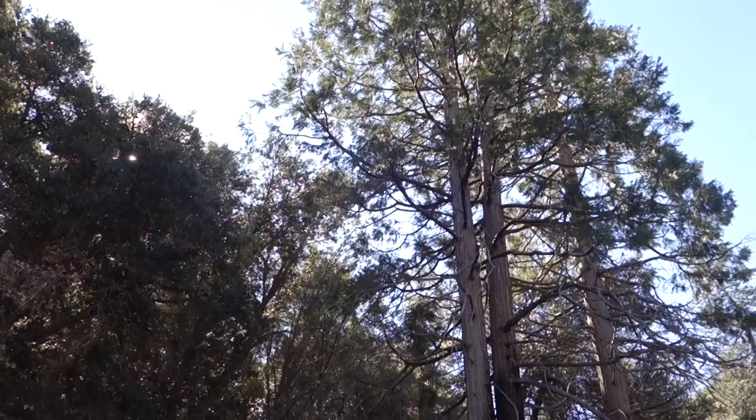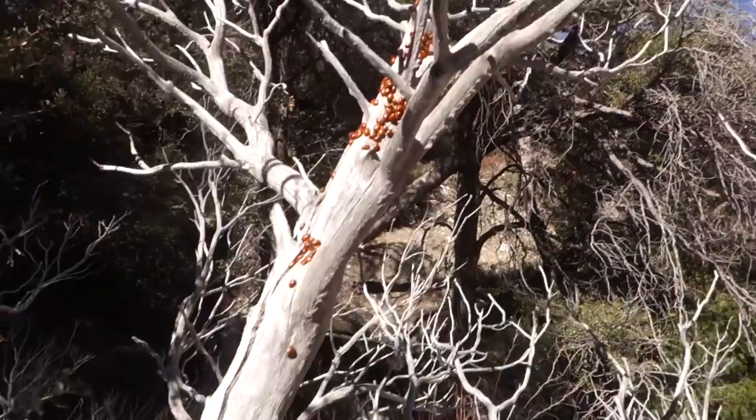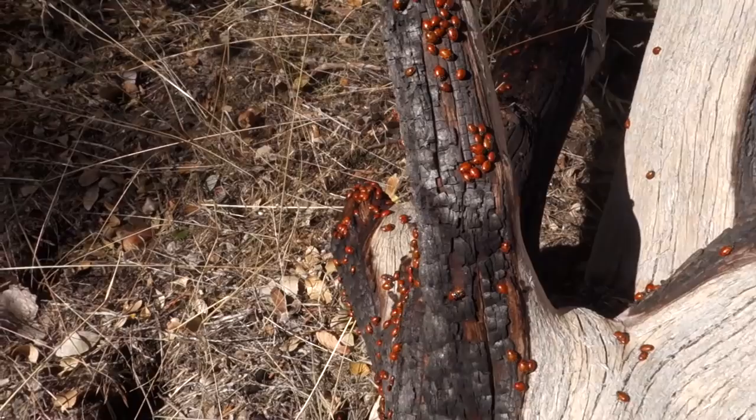It is really gorgeous in here with very tall trees. There's a dead tree right here and it's covered with ladybugs — they're just all over it. I'm not sure why they cluster together like this.